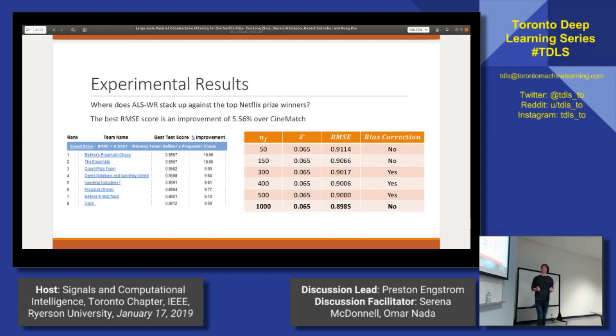Their best result overall was using 1,000 hidden features and a lambda of 0.065, which yielded a 0.8985 root mean squared error. They didn't do any post-processing on this result — they didn't do the linear shift that was discussed earlier. To compare where that stacks up against some of the top Netflix prize winners, this is around a 5.6% improvement over Netflix's baseline score.